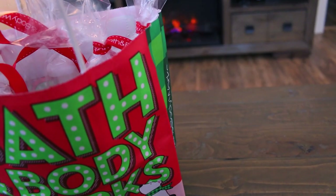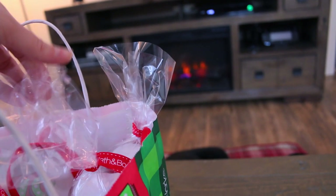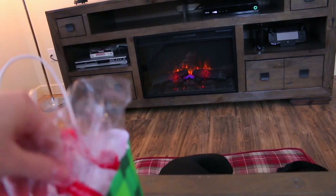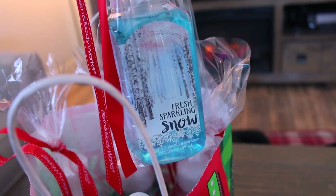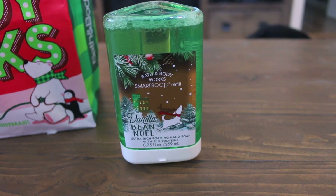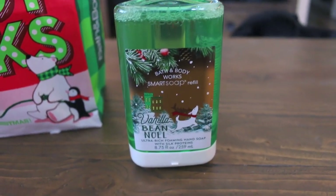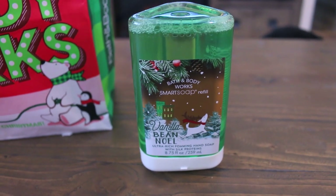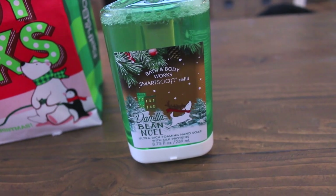Next I got some Bath and Body Works goodies — basically all soaps. I got Iced White Pomegranate, Vanilla Bean Noel, Kiss Kiss, Mistletoe, Sweet Pea — one of my favorites — Fresh Sparkling Snow, another favorite with really pretty packaging. I also got one of the soaps for the automatic smart soap dispenser in Vanilla Bean Noel, as well as an additional refill and the automatic soap dispenser itself. It's my first time having one!